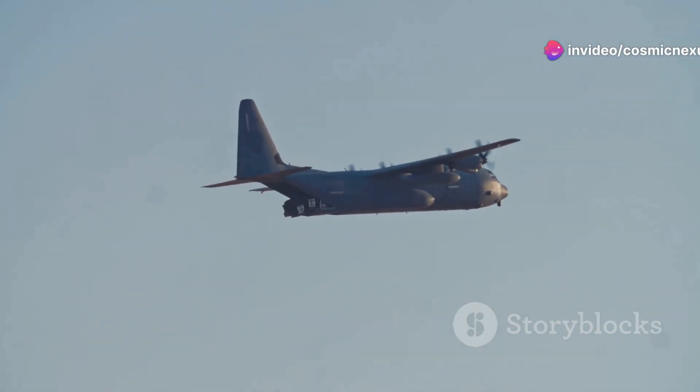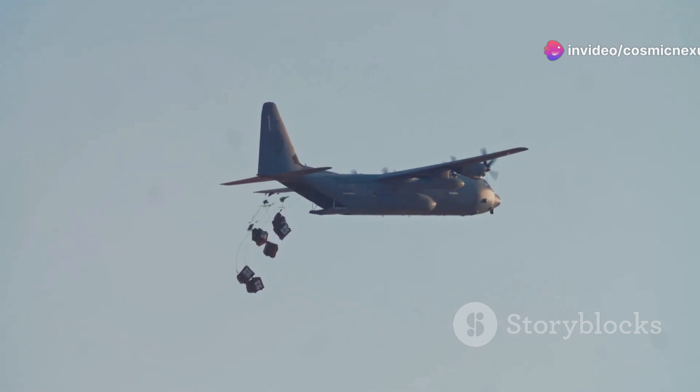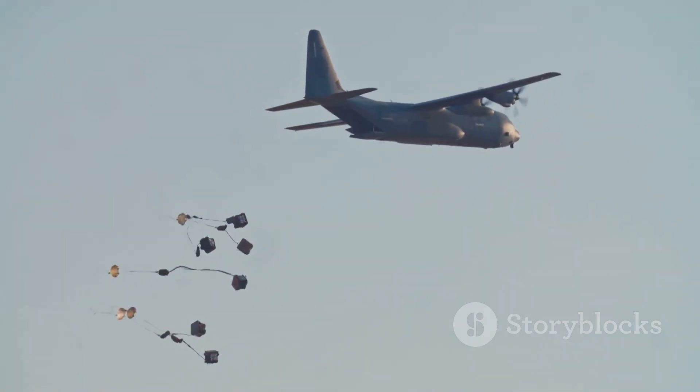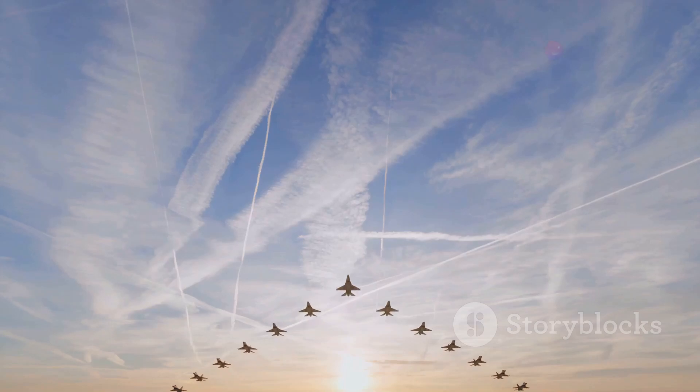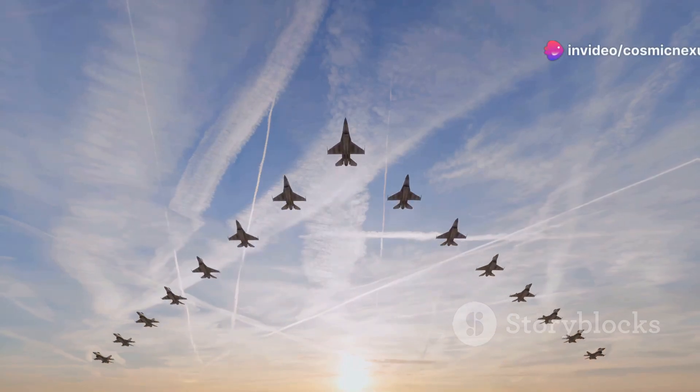As long as the U.S. needs to project power globally, the C-5 will remain an indispensable tool. The sight of this massive aircraft soaring overhead will continue to inspire awe and respect for generations to come.